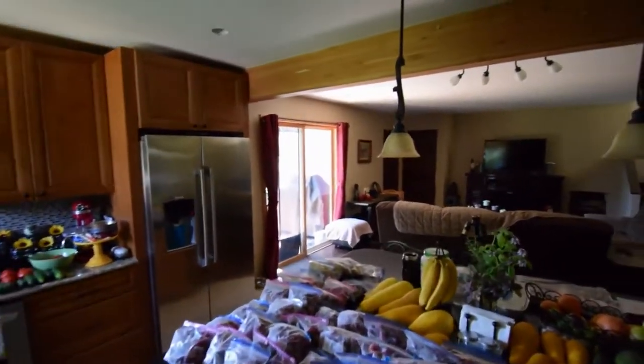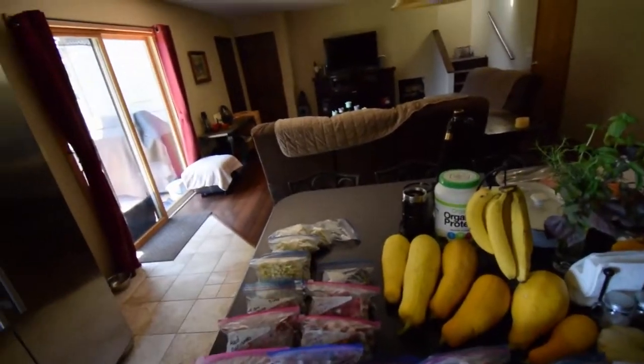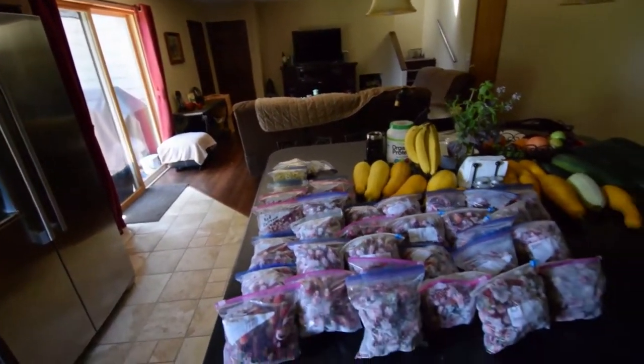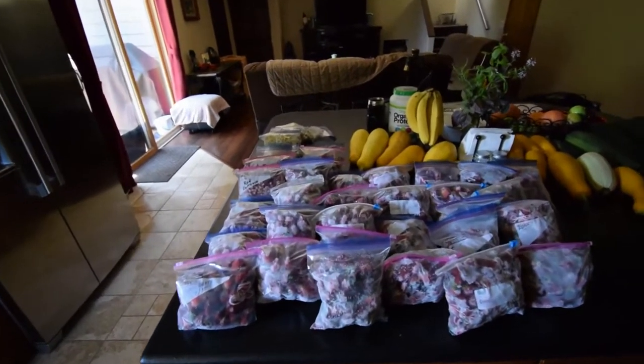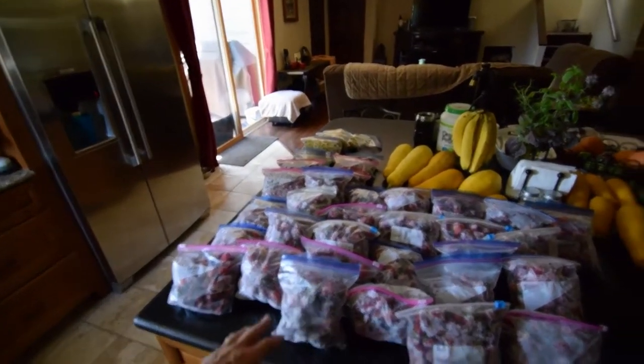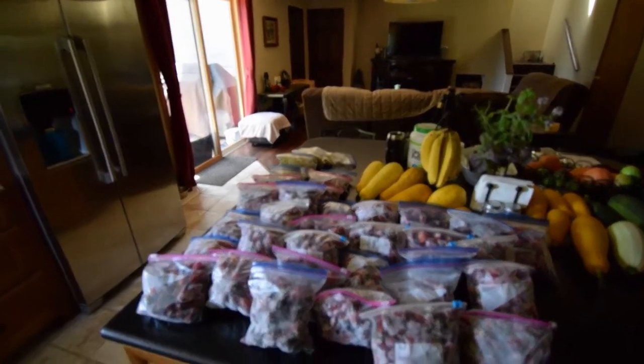Hey everybody, Brian back again. I'm in the house and I thought I'd show you how much we got from our berry bushes this year. I bagged up the blueberries — those are back there — and I thought I'd show you how much fruit we're producing on our little urban homestead, just in our backyard. Some of the strawberries are in the front yard as well.